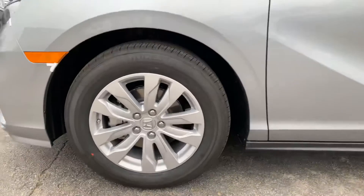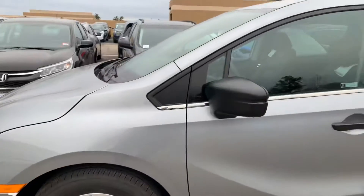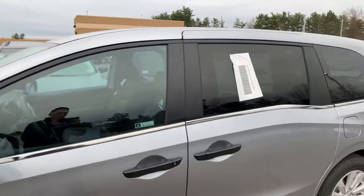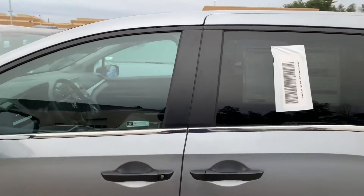Moving around to the side here, it's got some really nice 18-inch alloy wheels. With the redesign, you can see that really nice lightning bolt-like design with the windows.